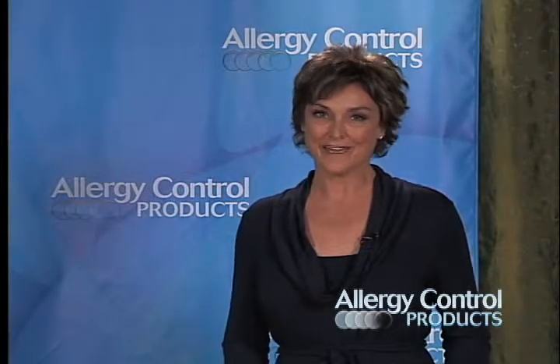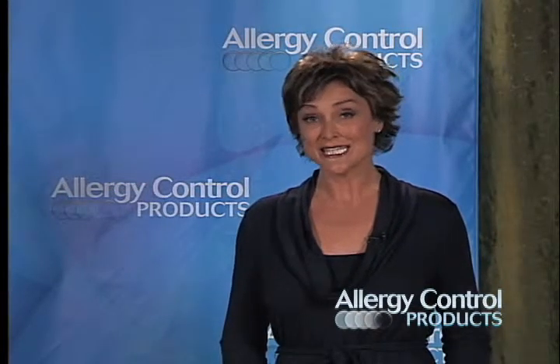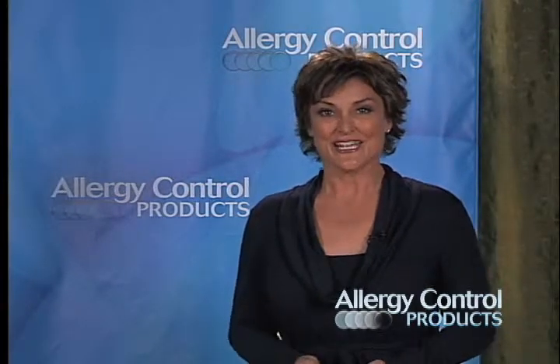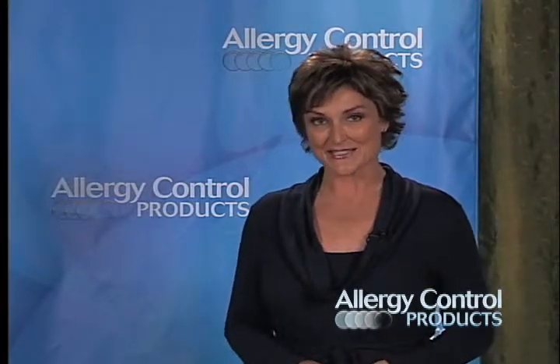Understanding allergies is half the battle in controlling your symptoms. Allergies can cause sneezing, congestion, watery eyes, wheezing and other telltale symptoms. If your physician has diagnosed you with allergies, you may be wondering what causes them or what the best steps are to decrease symptoms. Learning about allergies will help you understand what steps to take. To get you started, here are some allergy basics.